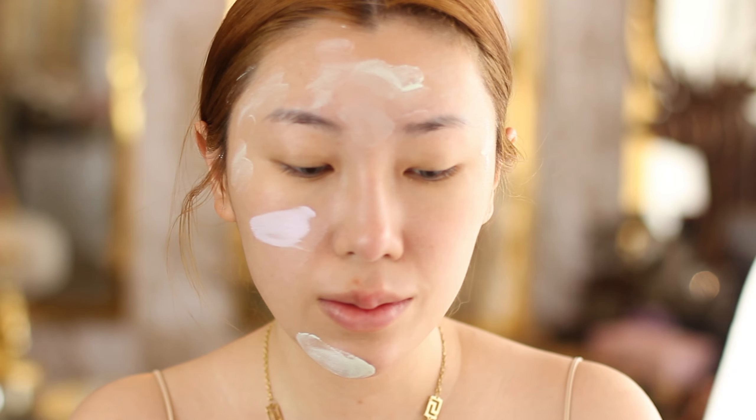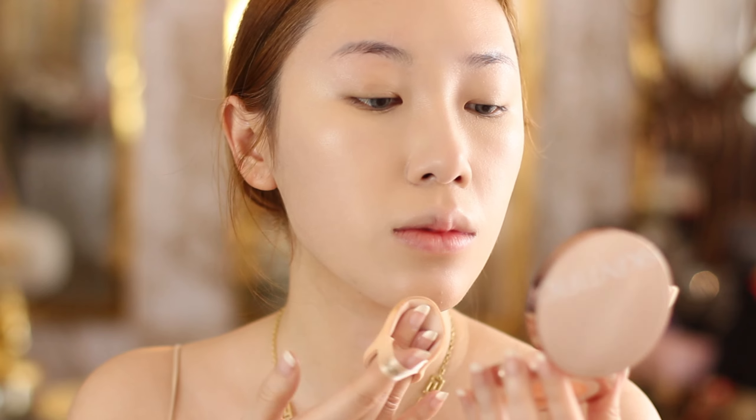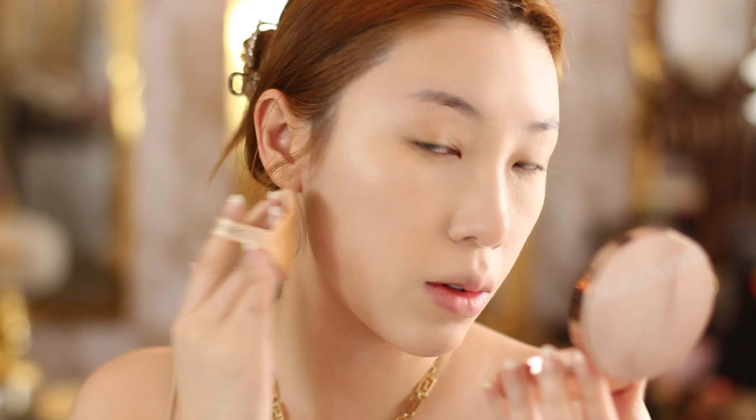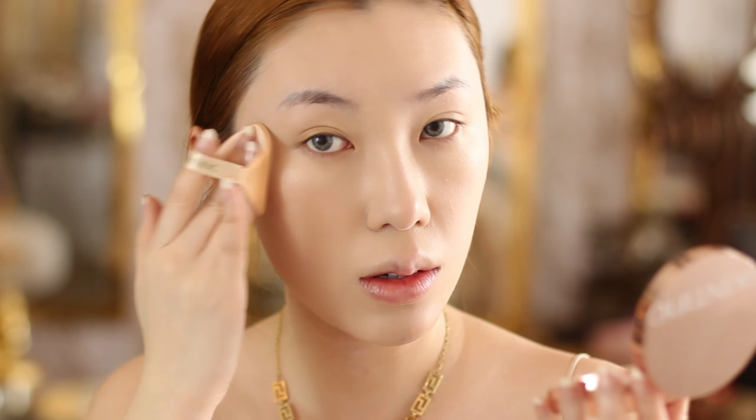For makeup base, I'm using a combination of green and purple makeup base. Green base on my T-zone as I have a bit of redness, and purple to have that subtle base glow, as we will be using a more matte cushion foundation later.